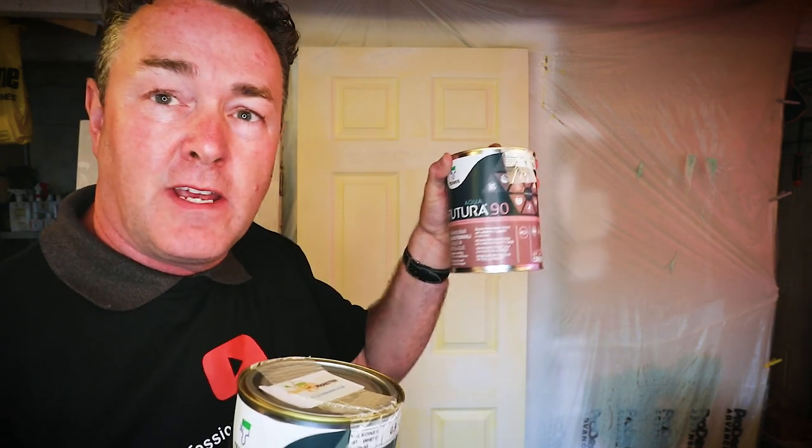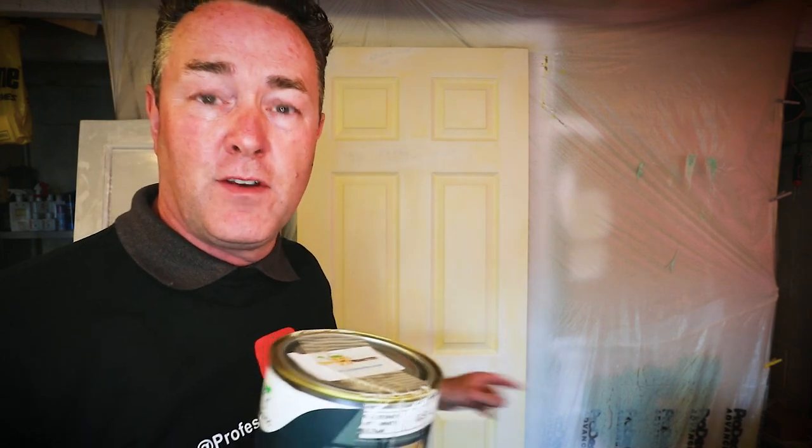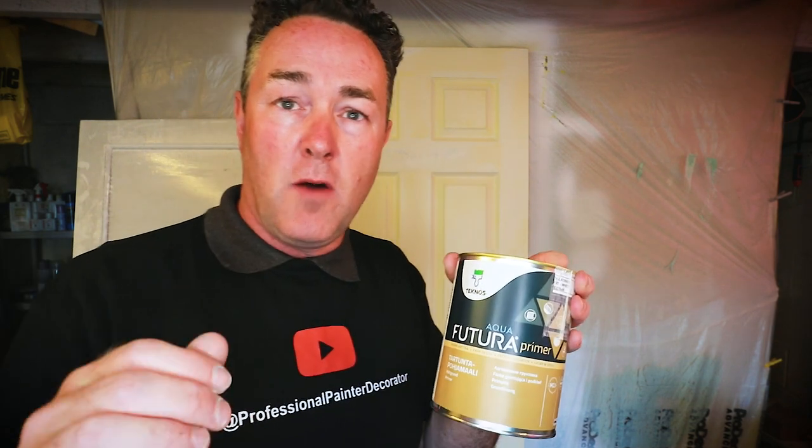I'm going to put a coat of this on Doris the Door — I'll do half the door in this. Then I'm going to give it two coats of the 90. On a scale of zero being flat as a pancake to 100 being the shiniest glossiest surface possible, a 90 for a water-based paint should be a really glossy finish. I'm going to tape up half the door, paint with the primer, let it dry, then come back tomorrow and do the top coat.